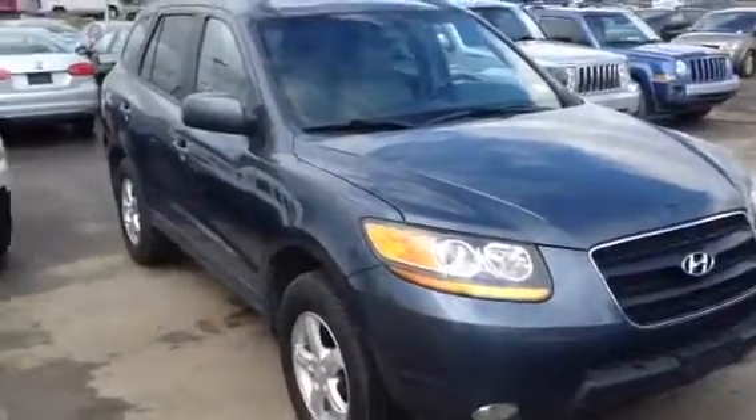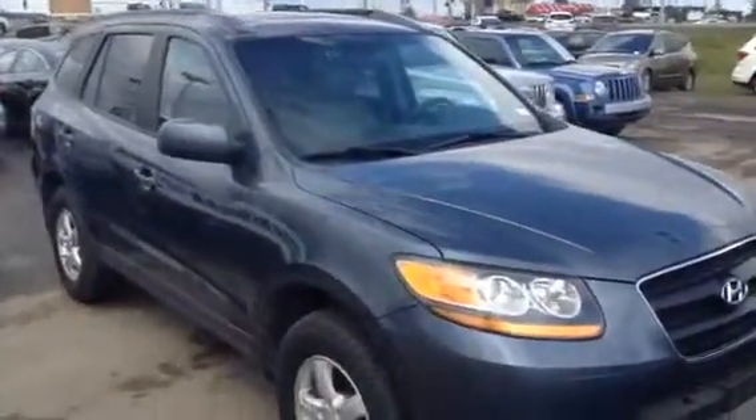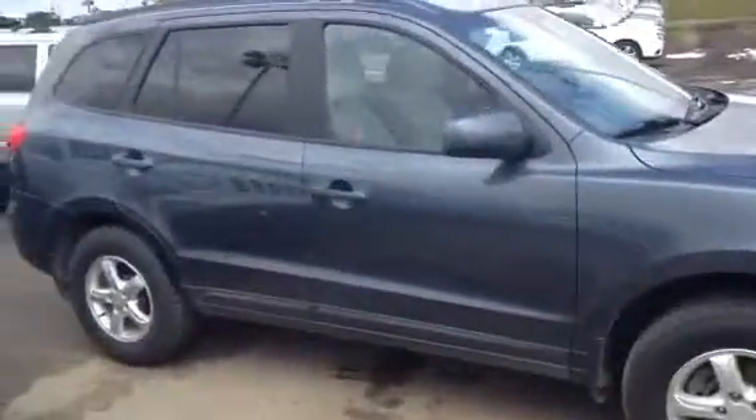Hello Pratesh, this is Josh Gutman here from LA Mazda. You recently inquired on our Santa Fe, the '07 Golden we had — unfortunately that is no longer available, so I just want to show you a quick video walkaround of our 2008 Santa Fe here.